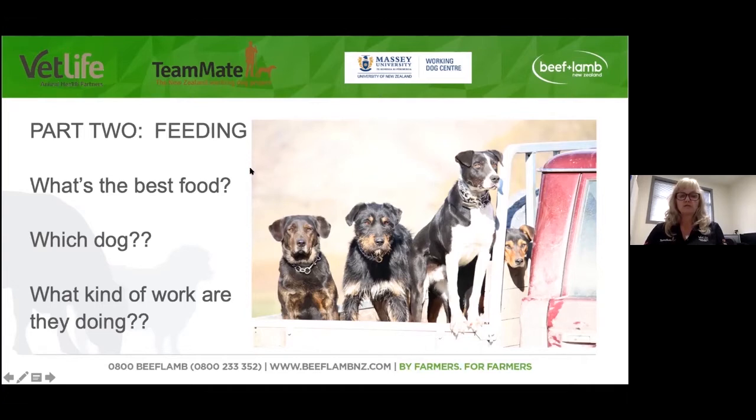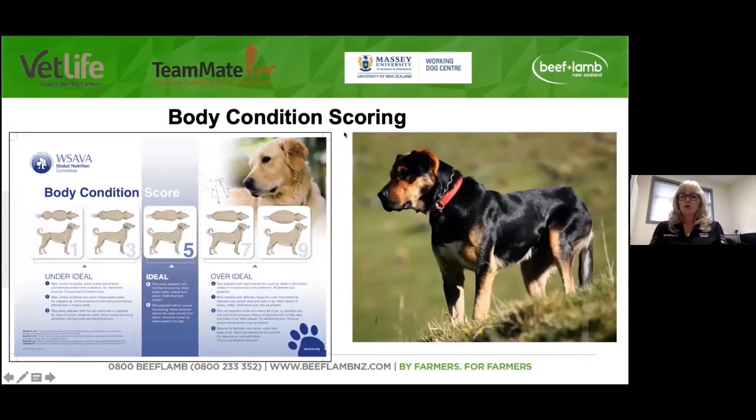You just have to get to know your dogs, and importantly — like any other kind of feeding and feed management — learn how to do body condition scoring on dogs. We used a body condition scoring system in the working dog study that was from WSAVA — the World Small Animal Veterinary Association — and that's a one-to-nine scale. I apologize for the size of the writing, but you can google the WSAVA body condition scoring chart and it will come up in a lot bolder, brighter format.